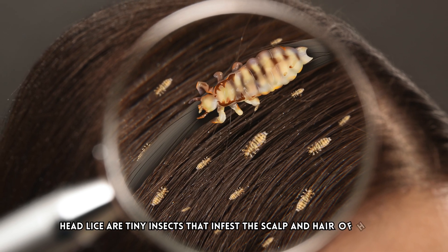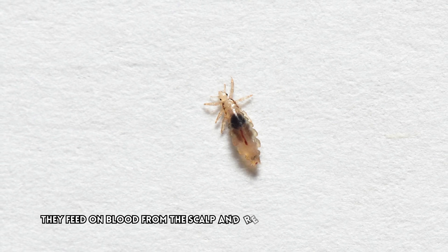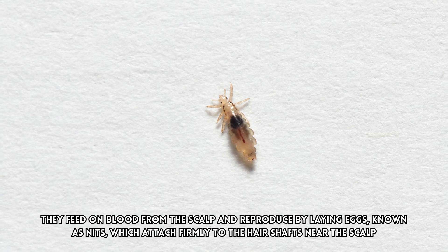Head lice are tiny insects that infest the scalp and hair of humans. They feed on blood from the scalp and reproduce by laying eggs, known as nits, which attach firmly to the hair shafts near the scalp.